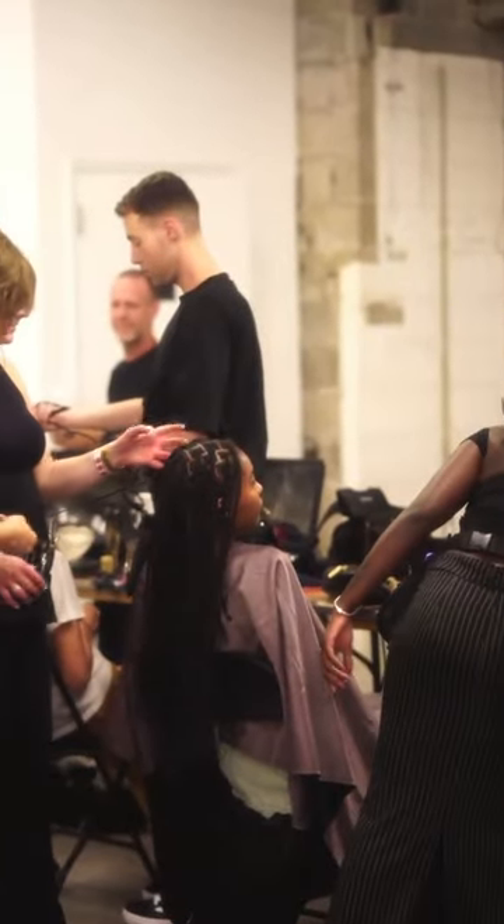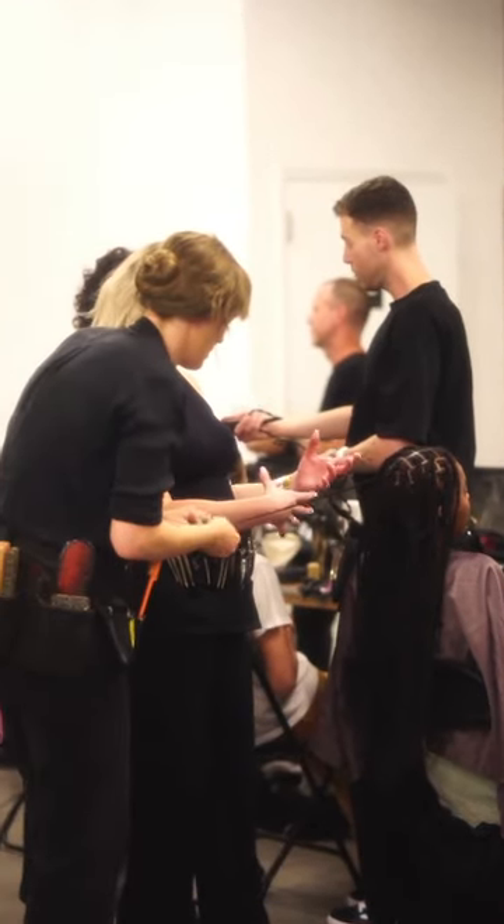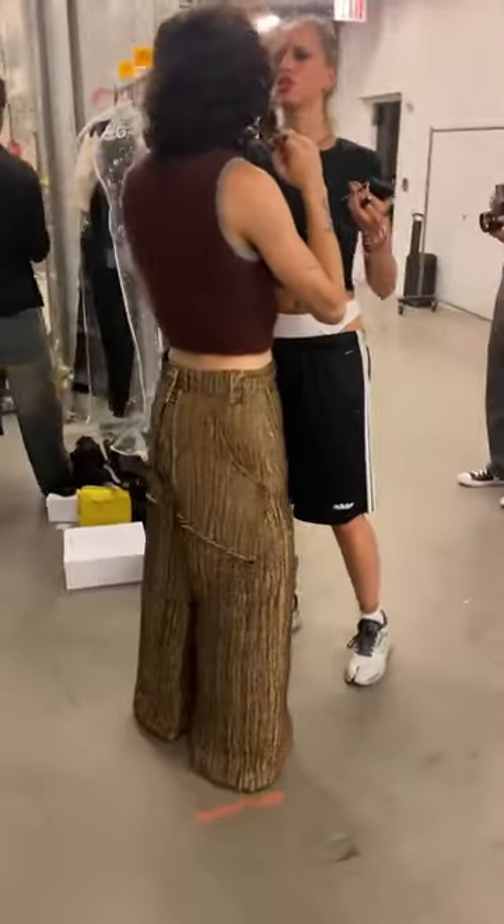Day of, there's lots of hair and makeup. The brand gives direction to all the artists about what they want the looks to be. And there's obviously some last-minute touch-ups right before the runway too.